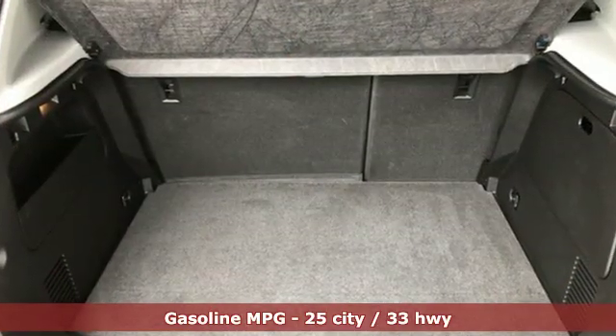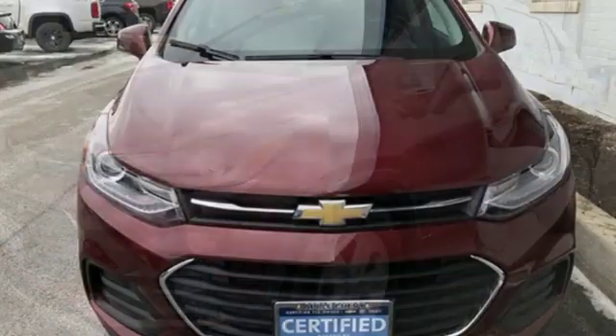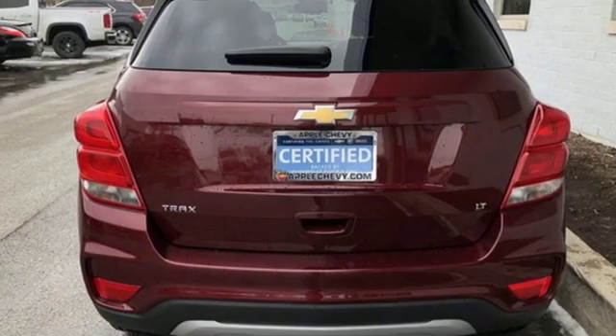Turbo inline four-cylinder engine, front heated bucket seats, streaming audio, leather steering wheel, power heated mirrors, external memory control, aluminum wheels, Wi-Fi hotspot, and automatic transmission.